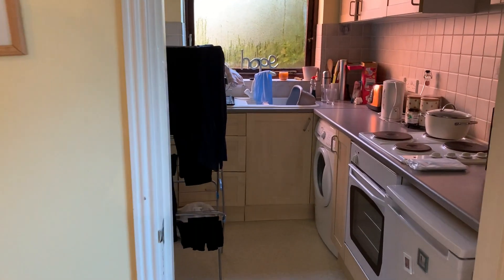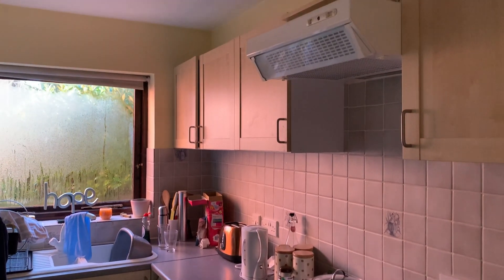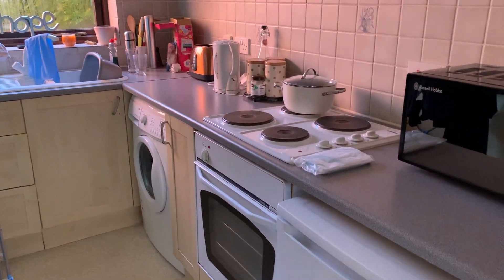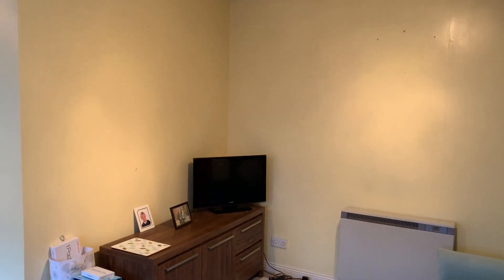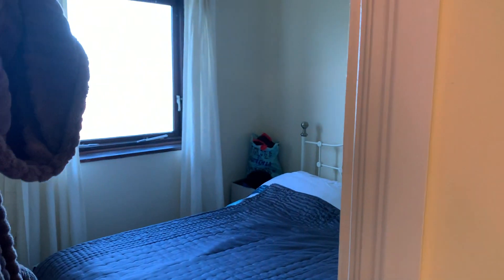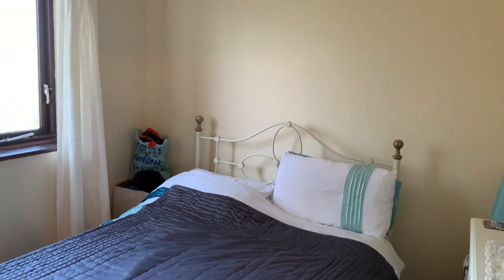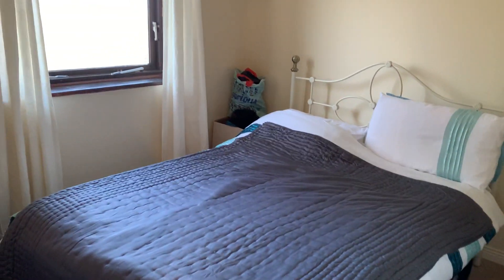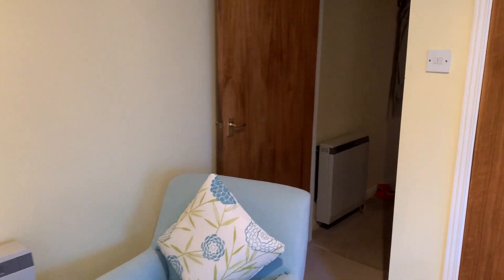Separate kitchen which comes with white goods, and we go through to the double bedroom, and then lastly through to the hallway and the bathroom.